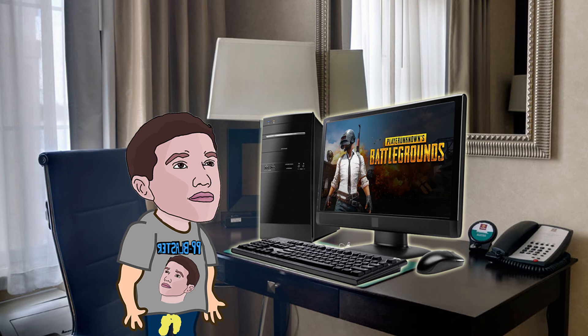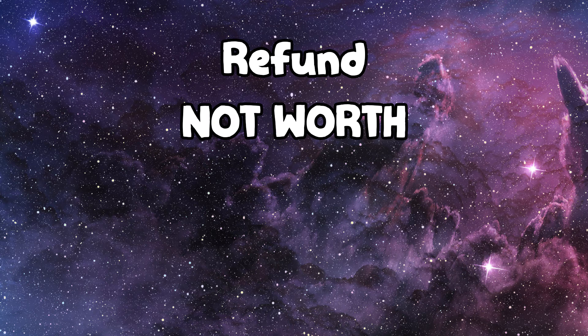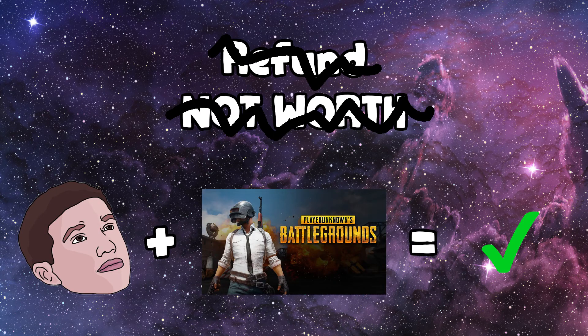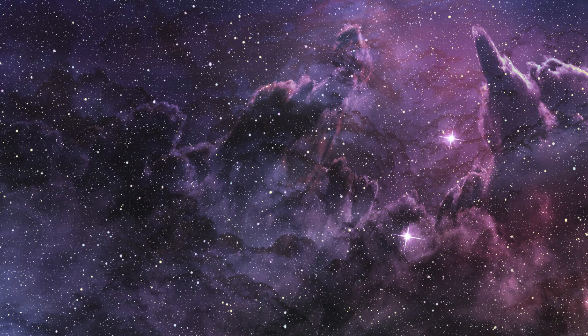The moral of the story is: if this problem happens to you with PlayerUnknown's Battlegrounds or any other game, just refund the game — it's totally not worth it. But in this case I've been having a lot of fun with PlayerUnknown's, so it kind of was worth it, even though it cost me time and money.